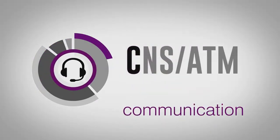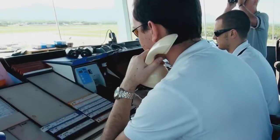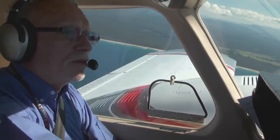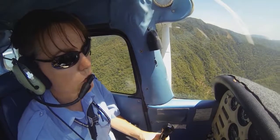The communication element of CNSATM is evolving. Emerging technology is enabling more use of data link communications in lieu of the legacy VHF and HF voice systems. However, for most operations, the primary means of communication will continue to be VHF and HF voice.